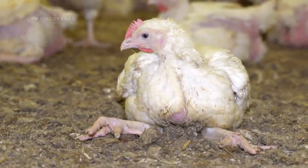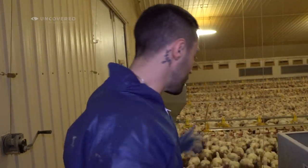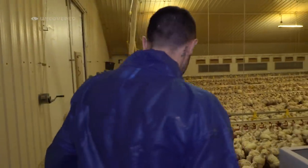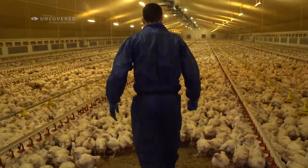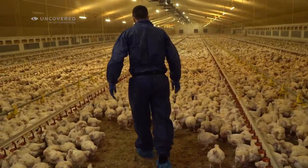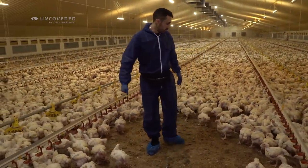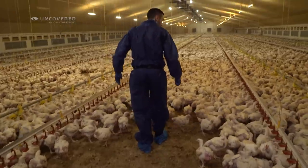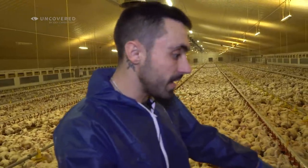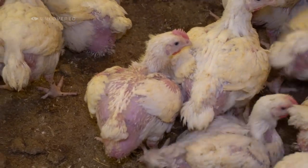Their legs have overgrown and they can't stand up properly. They're collapsing under their weight already and they don't even look that big. We're going to walk straight through the centre, nice and slow. There are so many in here, they've got hardly any space. I'm just trying to spot birds that are in bad condition. Most of them have little feathers on their back — most of them look really unwell.